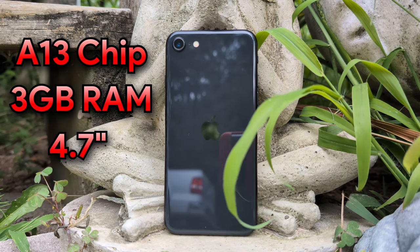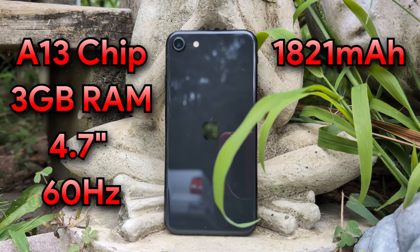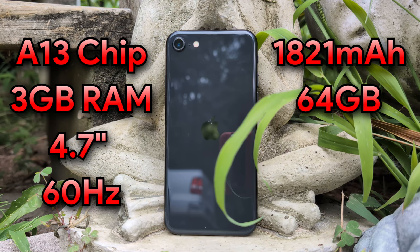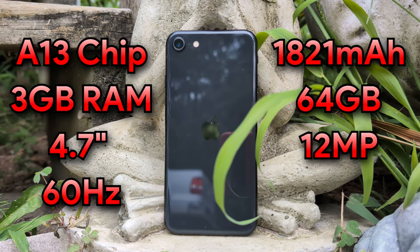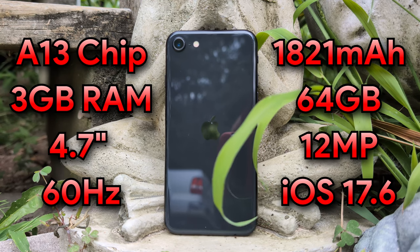The SE is also rocking a 4.7-inch 720p 60Hz screen, definitely smaller than a lot of newer phones. We're rocking an 1821 milliamp-hour battery — pretty small. This is the 64 gigabyte model. The main camera sensor is 12 megapixels and we're running on iOS 17.6. It is also getting support for iOS 18, so that's definitely cool to see.